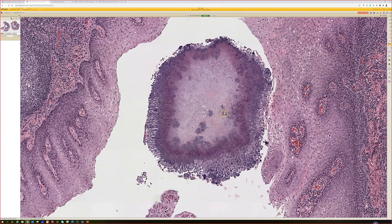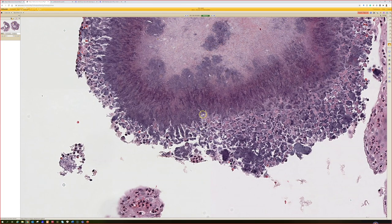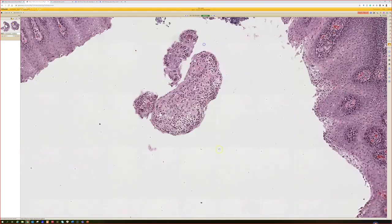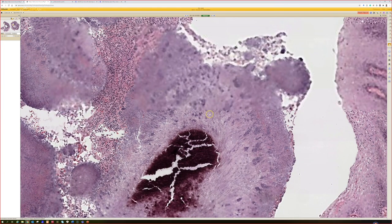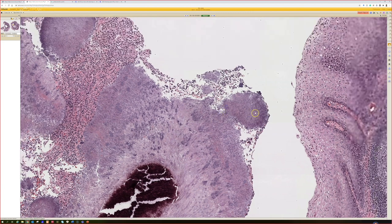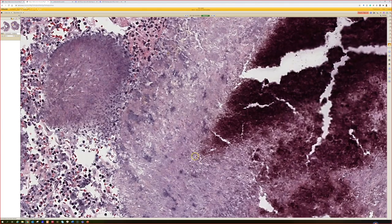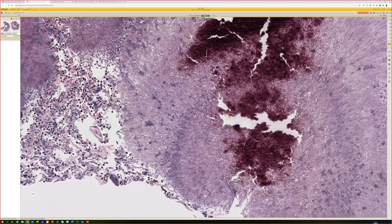These structures are organized almost in rings — they have a center and then a ring of purple around the outside. These are the Splendore-Hoeppli phenomenon — everything depositing at the periphery — and you can see the bacteria as well. There are thin filamentous structures here, much smaller. What other things can make structures like this?